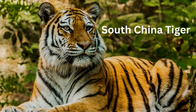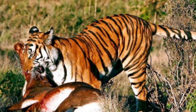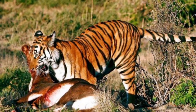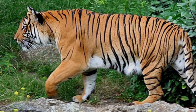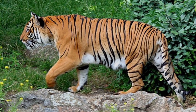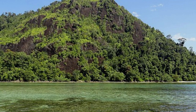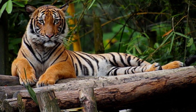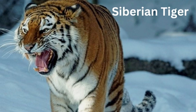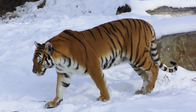The South China tiger — fewer than 100 of these tigers remain in the provinces of Guangdong, Fujian, Hunan, and Jiangxi in southern China. The Indo-Chinese tiger lives only in Myanmar, Laos, and Thailand. The Sumatran tiger lives only on the island of Sumatra in Indonesia. The Malayan tiger can be found in the tropical and subtropical forests in southern Thailand and peninsular Malaysia. The Siberian tiger can be found primarily in eastern Russia, though some are also located in China and North Korea.